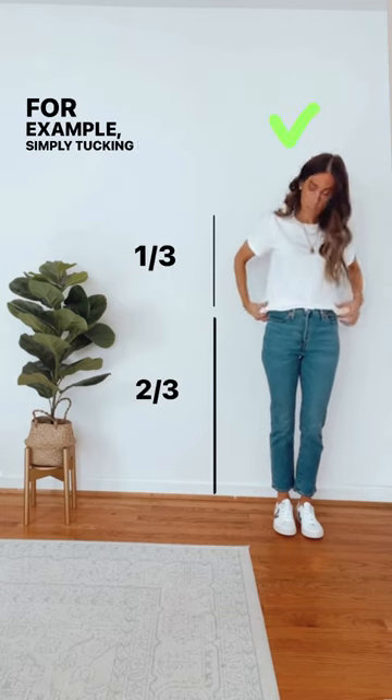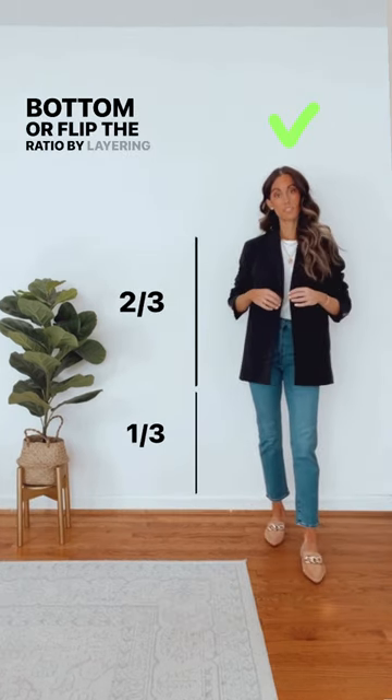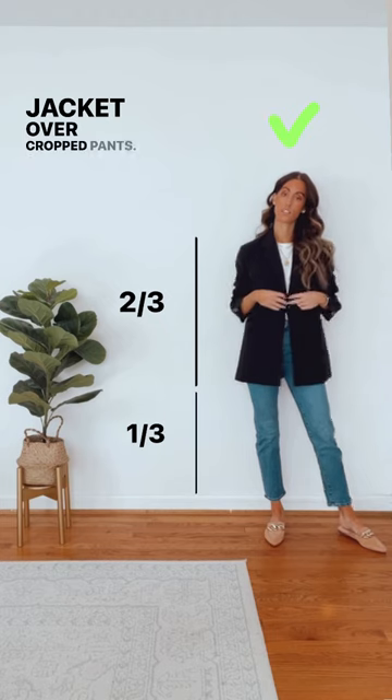For example, simply tucking in the shirt to high-waisted bottoms, or flip the ratio by layering a long line blazer or jacket over cropped pants.